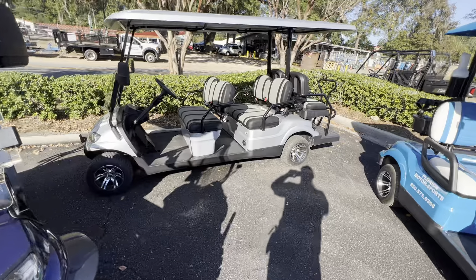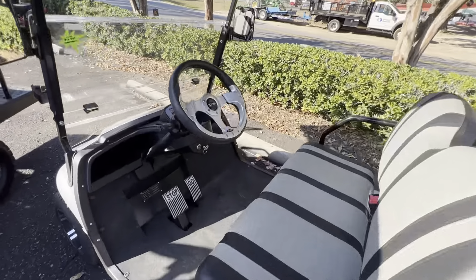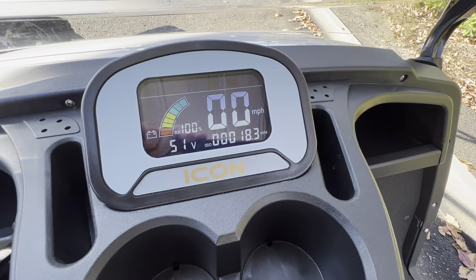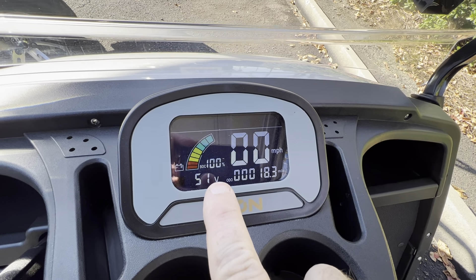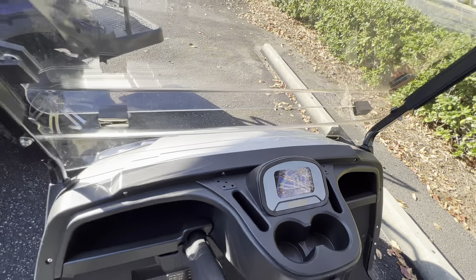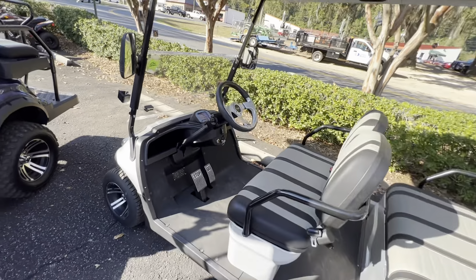We've got a six-seater over here as well — this is the Icon I-60, fantastic unit. Love the digital display on all these. Everyone shares the same display: energy bar, miles per hour, volts. This thing is great — lights, blinkers, horn. Come down and get it.